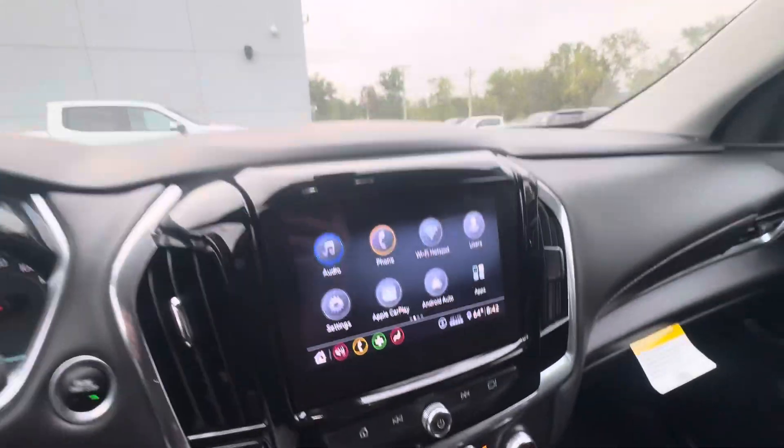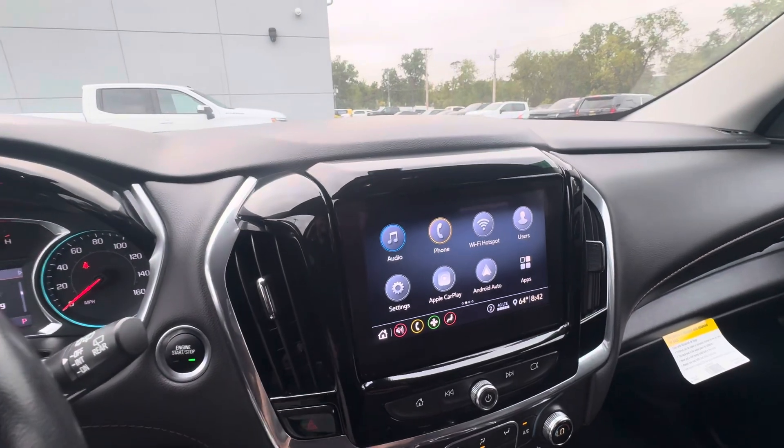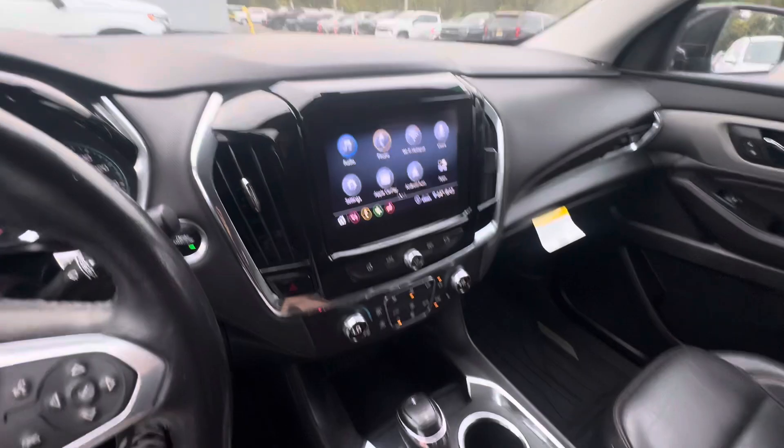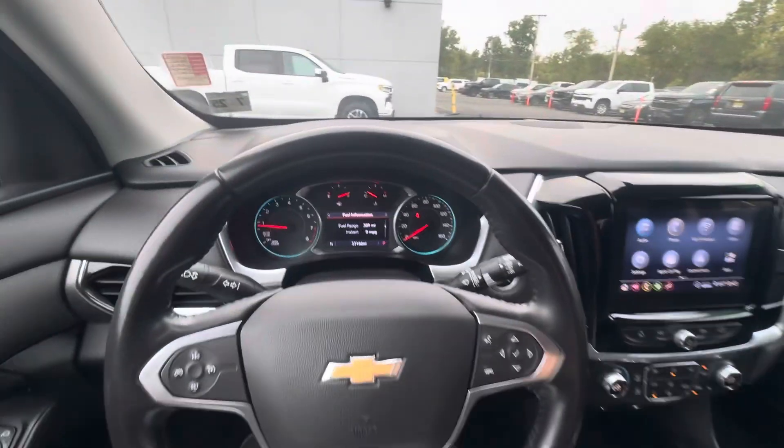You're going to have the infotainment screen here that has Apple CarPlay and Android Auto. This is also an all-wheel drive model, but this car does offer a ton more. Once again, my name is Sal, I'm with Bridgewater Chevy — I hope you enjoyed.